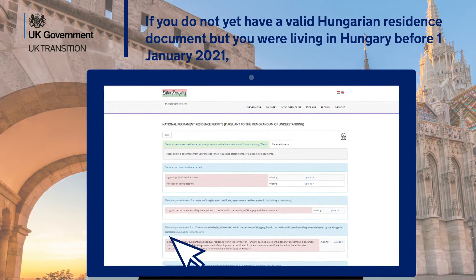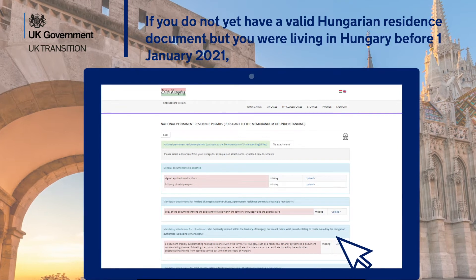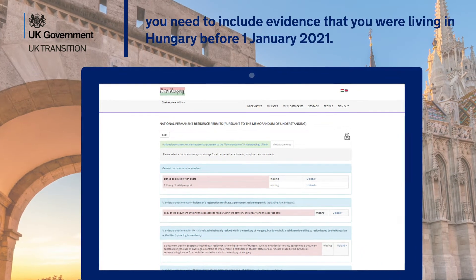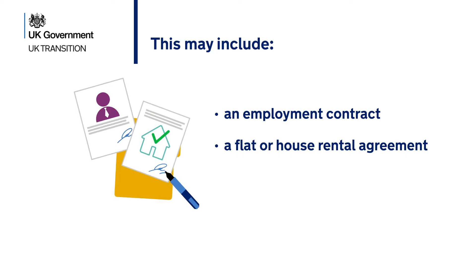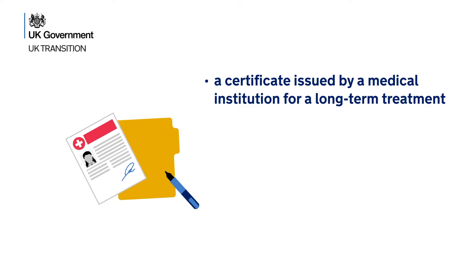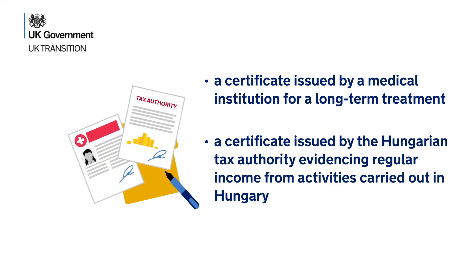If you do not yet have a valid Hungarian residence document but you were living in Hungary before 1 January 2021, you need to include evidence of this. This may include an employment contract, a flat or house rental agreement, a certificate of student status, a certificate issued by a medical institution for long-term treatment, or a certificate issued by the Hungarian tax authority evidencing regular income from activities carried out in Hungary.